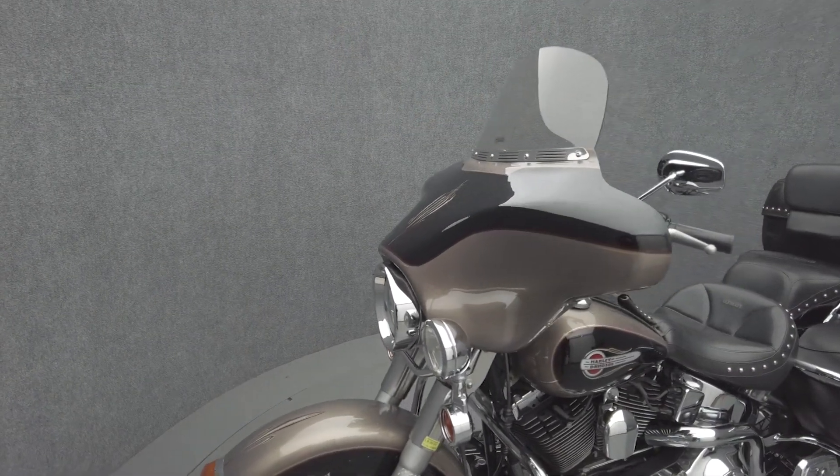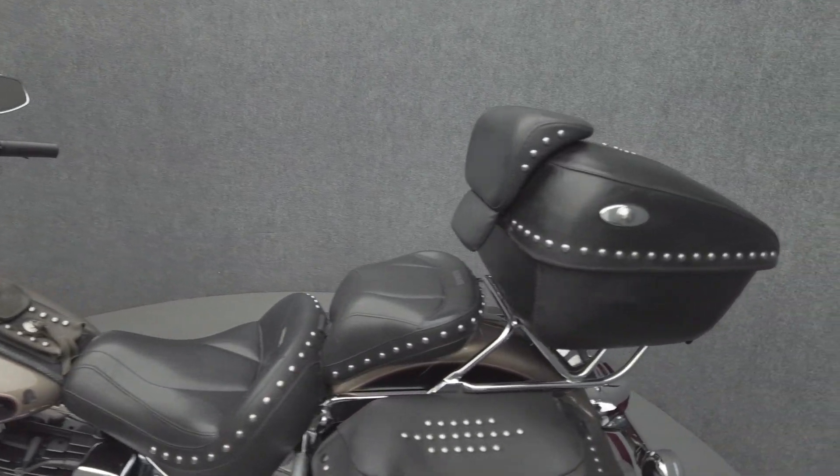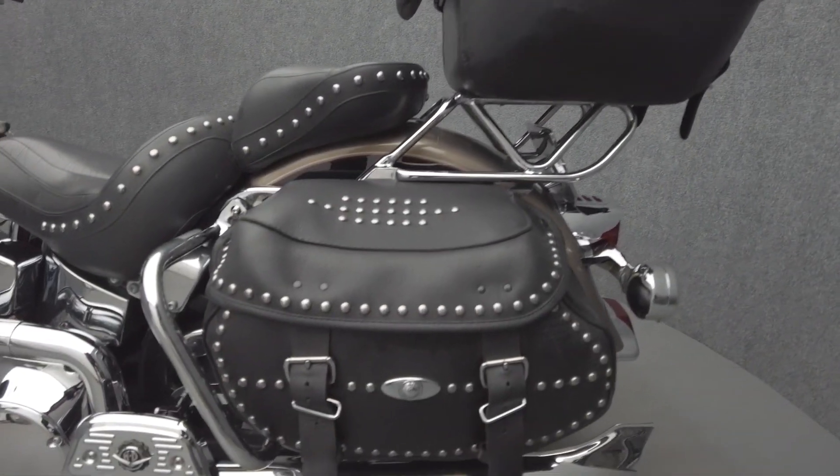Powered by an 88 cubic inch V-twin motor, the Heritage puts 75 ft-lbs of low-end torque through a 5-speed transmission. It weighs in at 709 lbs and has a 25.5 inch seat height.